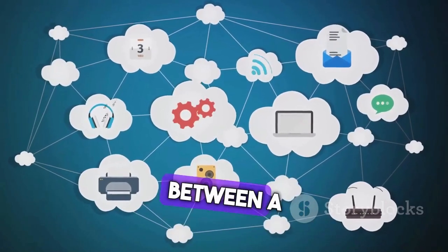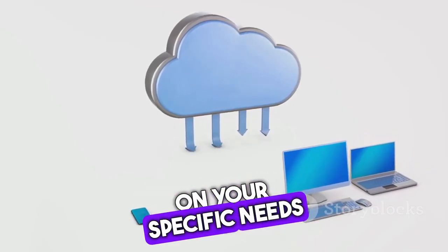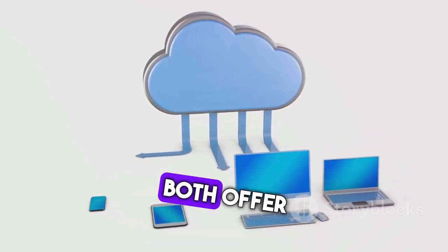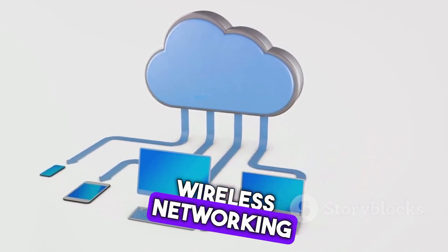In conclusion, the choice between Aruba and Cisco Wireless will largely depend on your specific needs and preferences. Both offer robust features and benefits, making them leaders in the wireless networking industry.